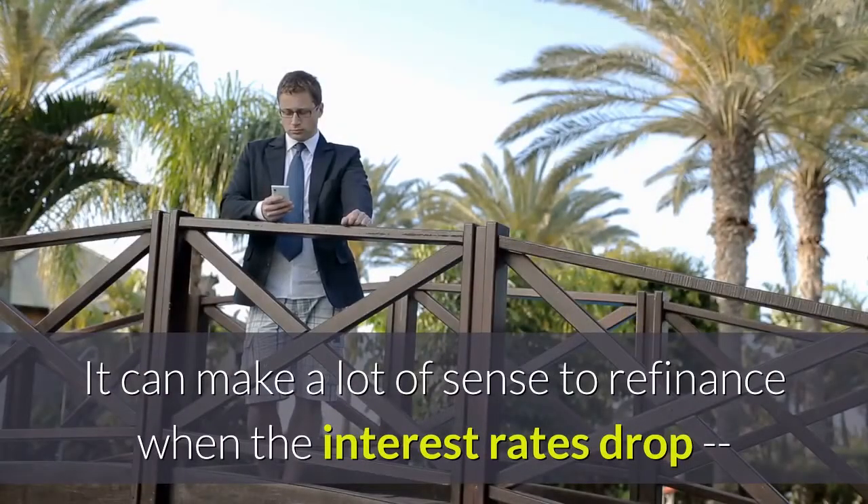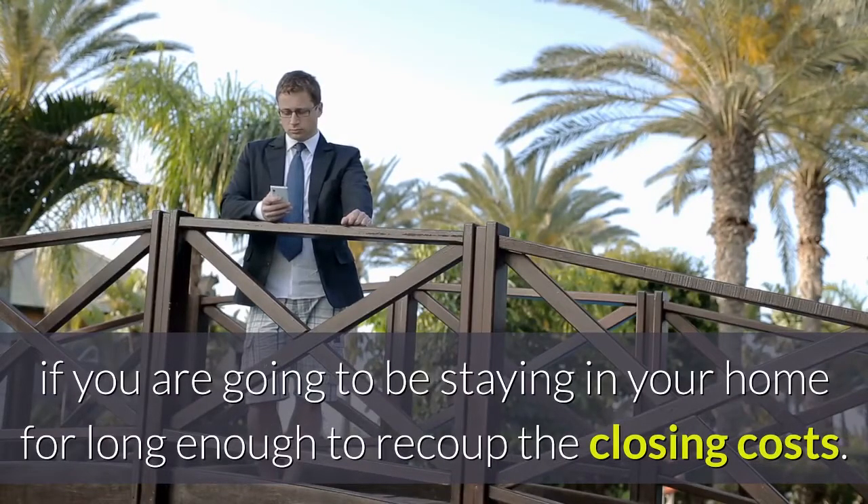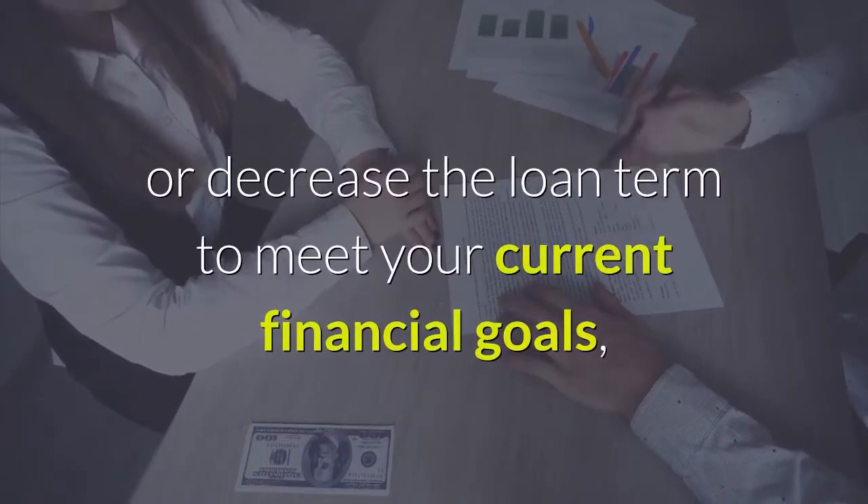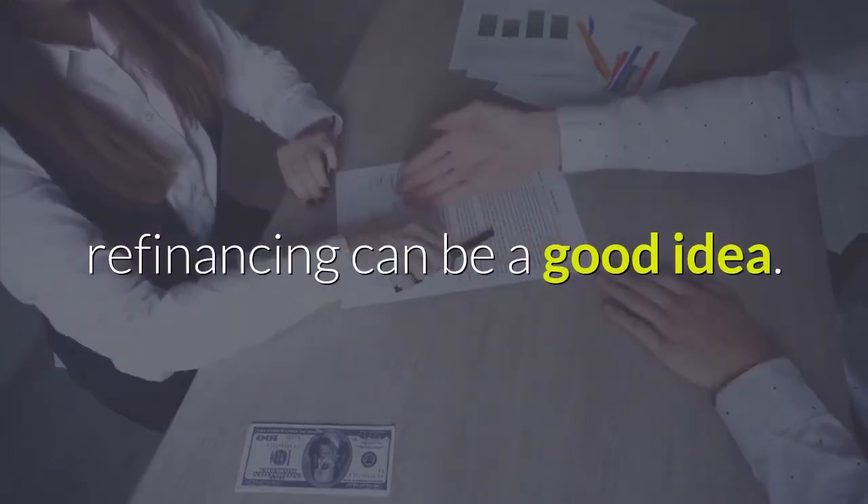It can make a lot of sense to refinance when the interest rates drop, if you are going to be staying in your home for long enough to recoup the closing costs. Also, if you can increase or decrease the loan term to meet your current financial goals, refinancing can be a good idea.